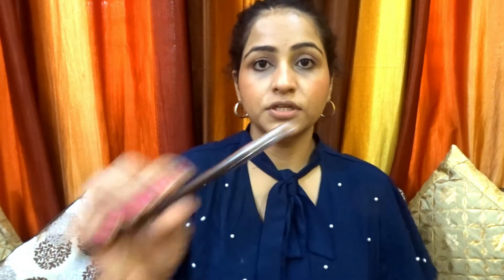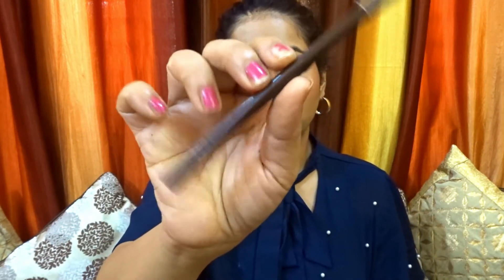Now for kajal, I am using this Wet n Wild Brown Kajal — I will give a link in the description box. It is very pigmented and costs only 135 rupees, making it a really good kajal. I chose brown kajal specifically because brown gives kind of a natural look to your eyes.